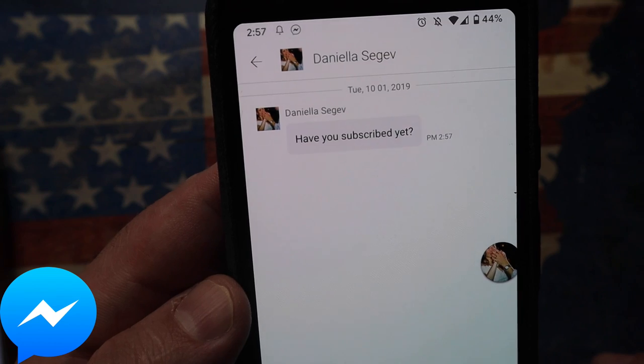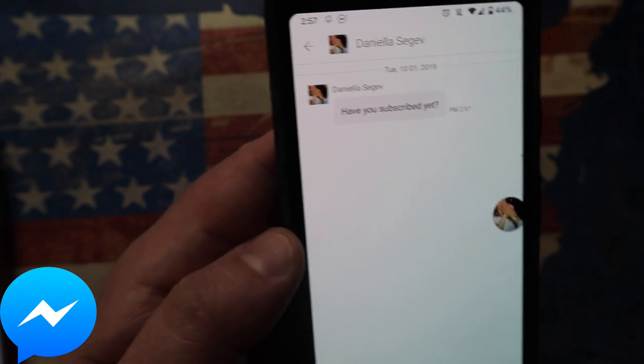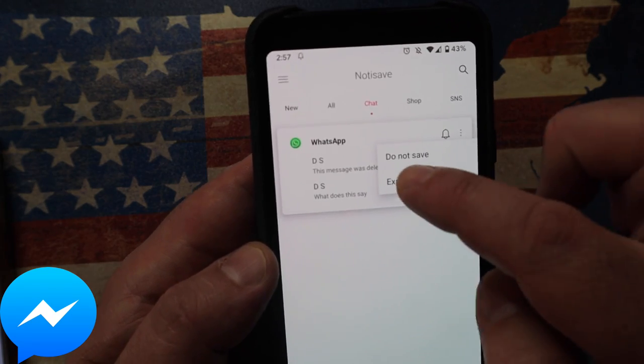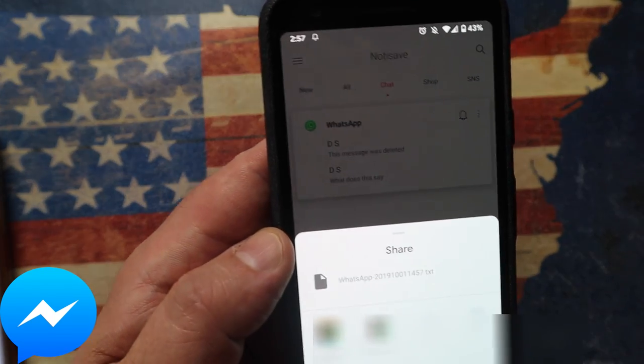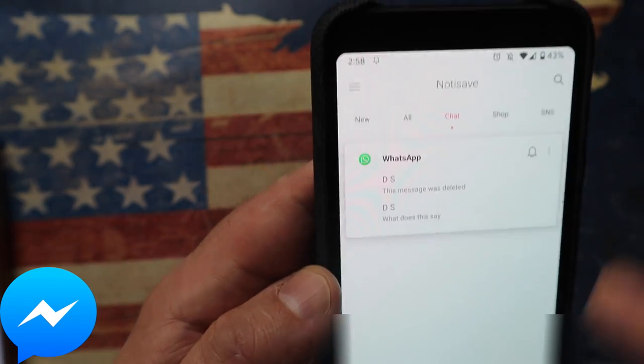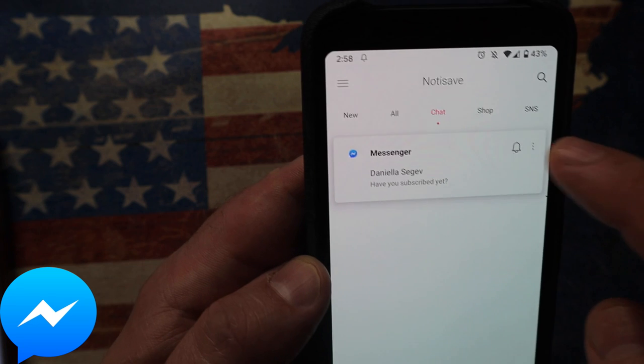There is that message: 'Have you subscribed yet?' — and that was, in fact, the message that was deleted. You can even export it from here into a text file and share it. You can choose which messages you want to keep, and which messages you actually want to delete from NotiSave as well — click on the three little dots and select 'do not save.'